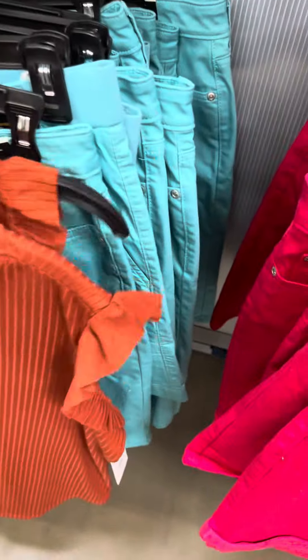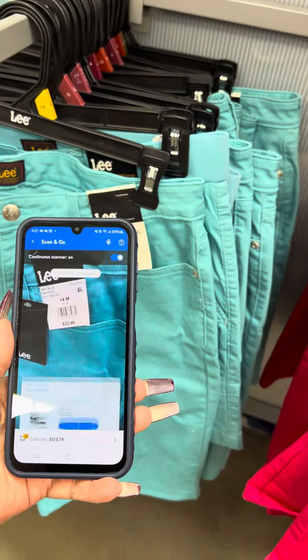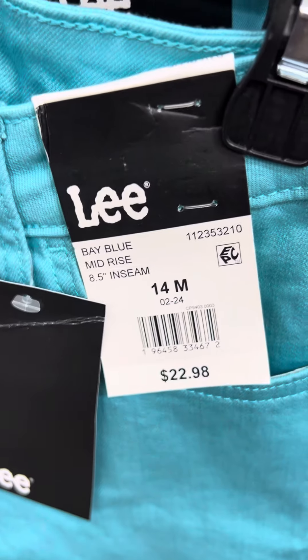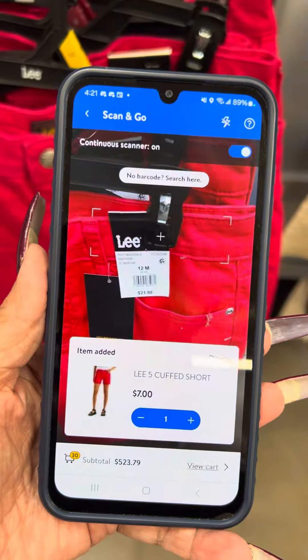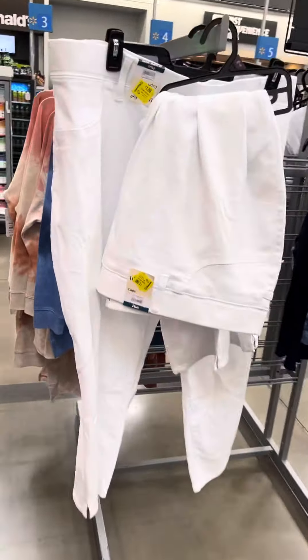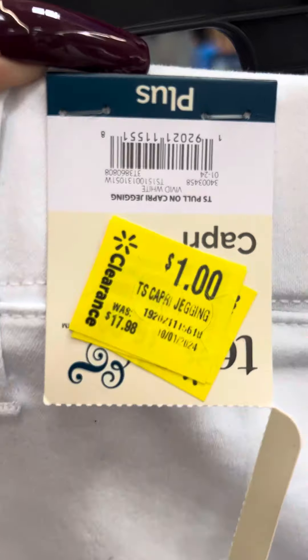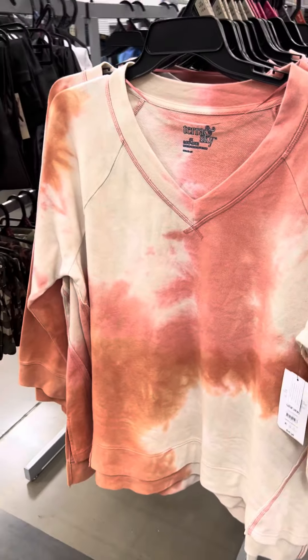They do have these shorts over here on clearance, let me scan these. These are for three dollars — Lee is the brand, regular price $22.98. They do have a lot. They also have these white jeans — Tiara and Sky is the brand, regular price $17.98 — and these are for one dollar. These are plus size. They also marked down the Tiara and Sky sweatshirts over here to three dollars.